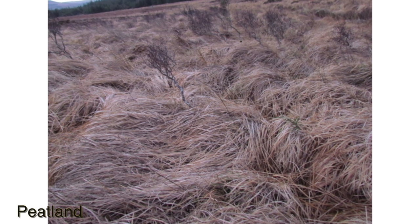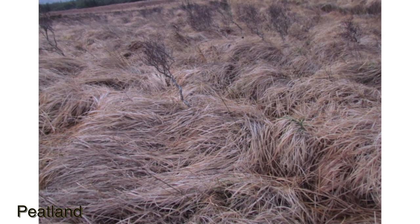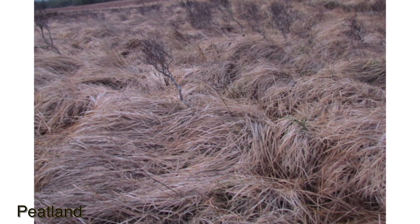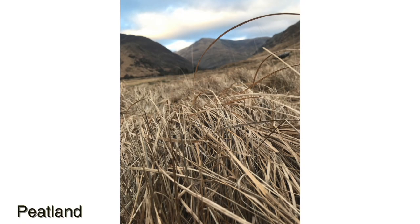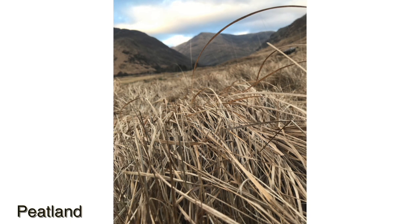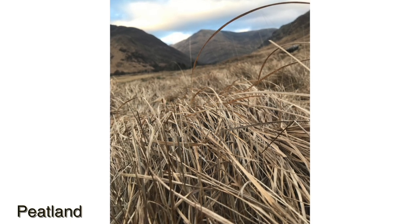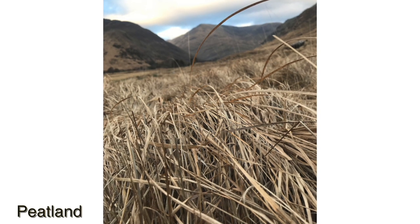Very poor structure is often lacking its moss and lichen layer and shrub layer, and is generally a result of overgrazing or recent peat cutting. Poor structure refers to rank vegetation. These areas are generally dominated by single species such as heather, purple moorgrass or matgrass. Litter or dead grass cover is often very high, forming a thatch, and there is little or no moss cover or species diversity.